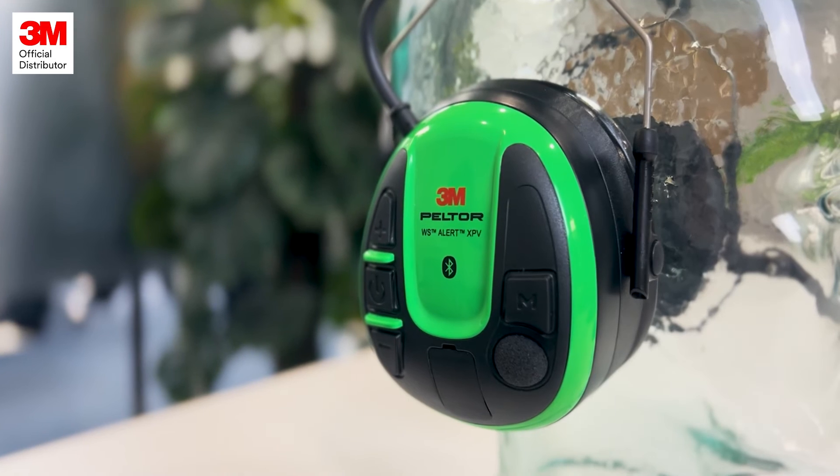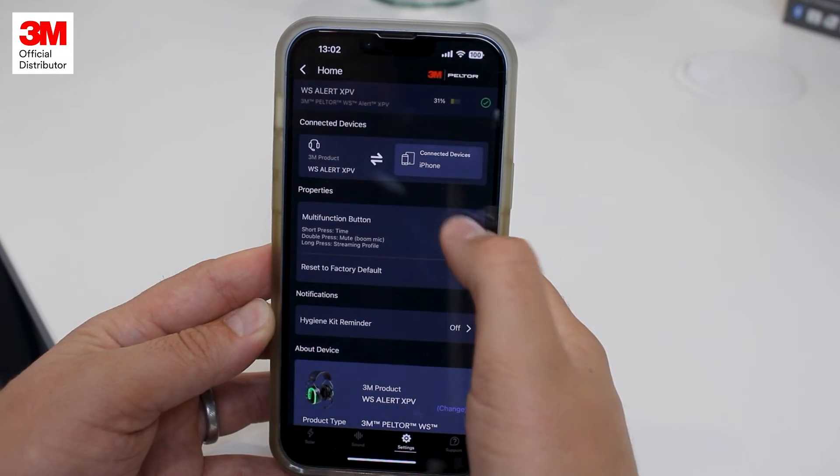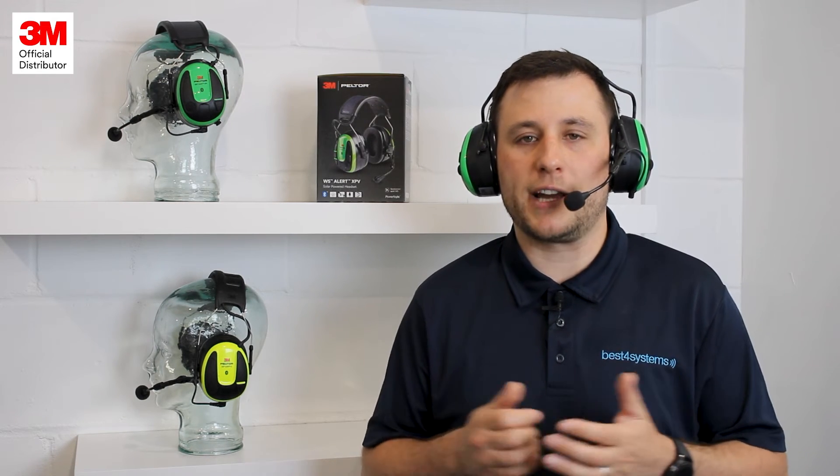On the side of the headset there is a multi-function button, and from the app you can customise this button to use different features. For example, a short press will tell you the time, a double press will mute your microphone, and a long press will cycle through the available work audio profiles.